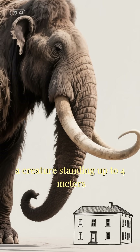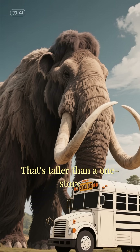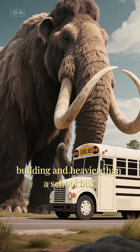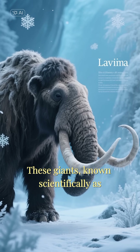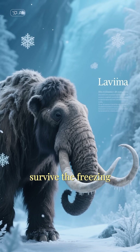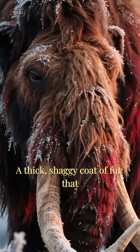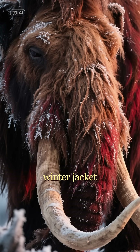Picture this: a creature standing up to four meters tall and weighing a massive six tons. That's taller than a one-story building and heavier than a school bus. These giants, known scientifically as Mammuthus primigenius, were perfectly adapted to survive the freezing temperatures of the Pleistocene. Their secret: a thick, shaggy coat of fur that acted like a super-insulated winter jacket.